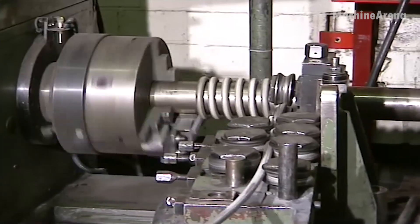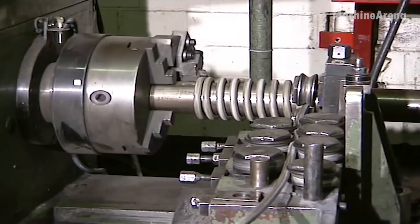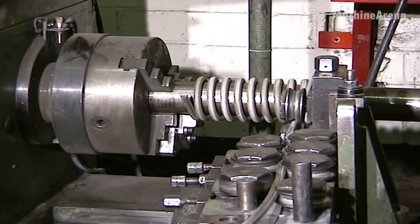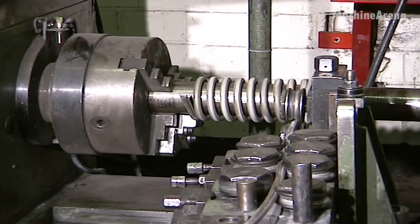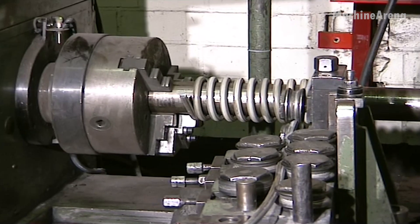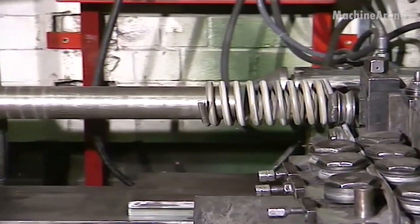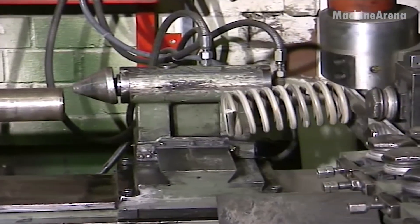These heavy-duty coils find their place in powerful machines, from railway systems to industrial presses and mining trucks. Despite their size, they embody the perfect balance between strength and flexibility — proof that even in the world of steel, true resilience is born through heat, precision, and patience.